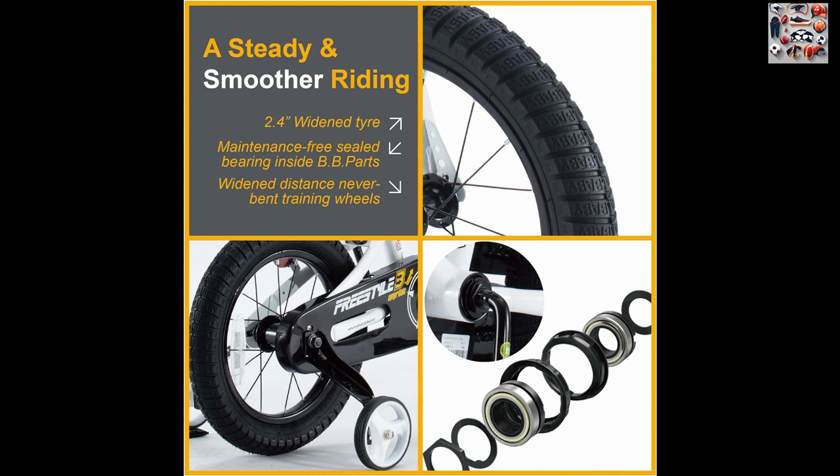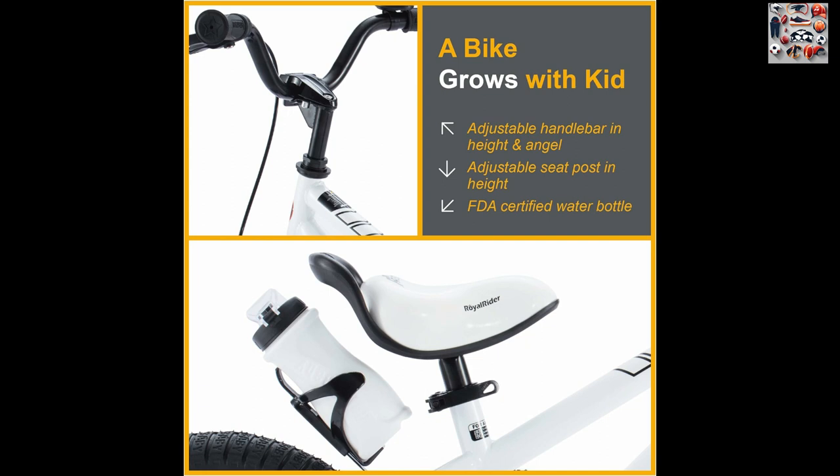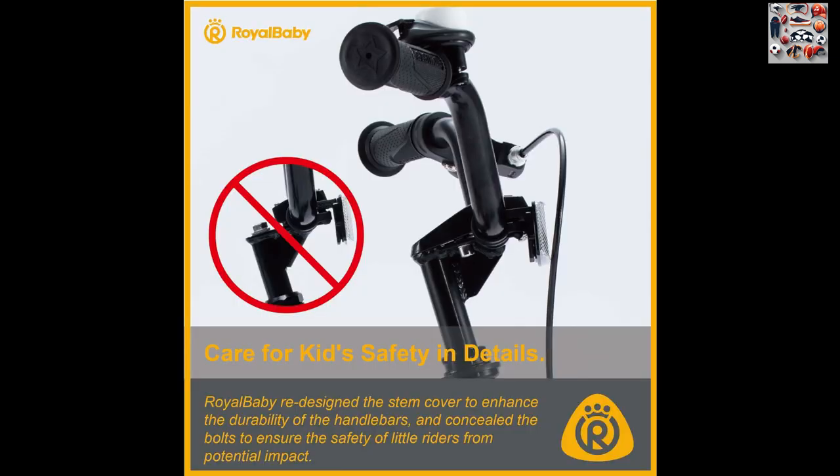Key Features: Sporty Design. The Royal Baby Freestyle Kids bike boasts a sporty design inspired by the BMX spirit. It's not just a bike, it's a statement of fun and adventure. The vibrant colors and dynamic appearance make it visually appealing for young riders.